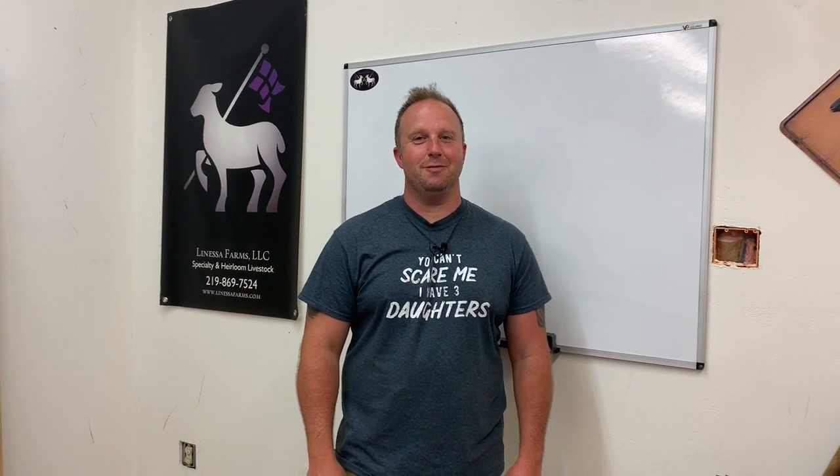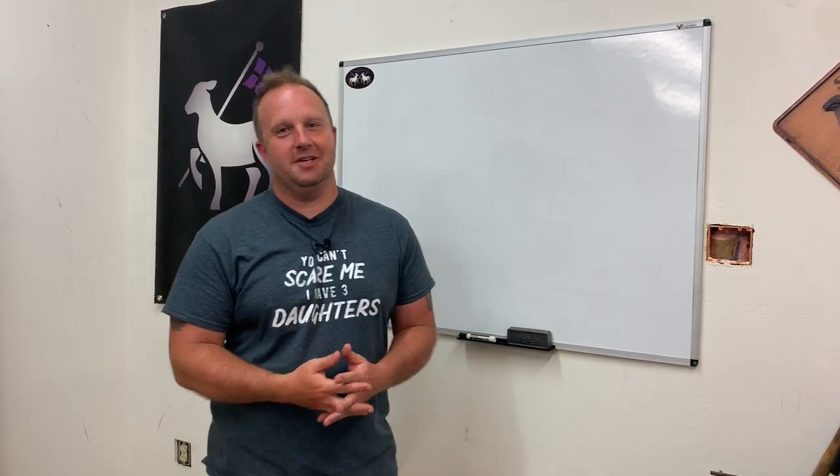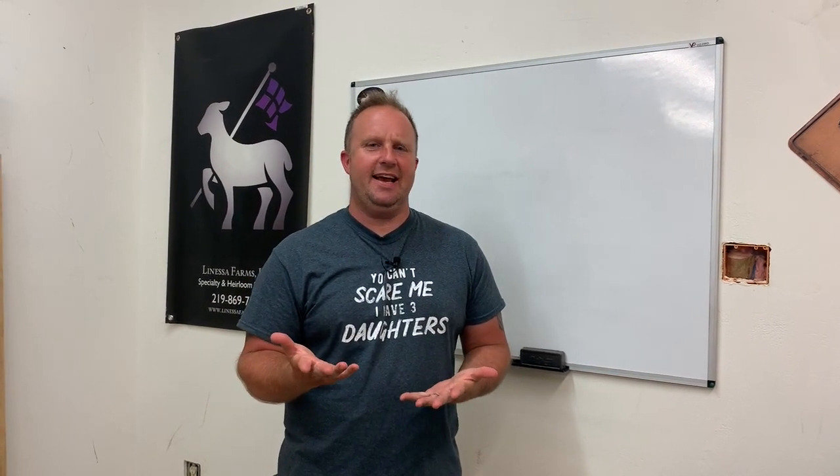Hey everyone, it's Tim from La Nassa Farms, Specialty and Heirloom Livestock. Thanks for joining us again today. Have you ever seen tags on sheep or goats that you purchase? Have you ever wondered why exactly they tag them? Well, a lot of times this tagging process has to do with the Scrapie Eradication Program.